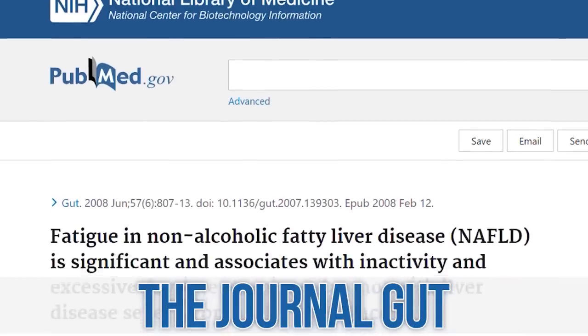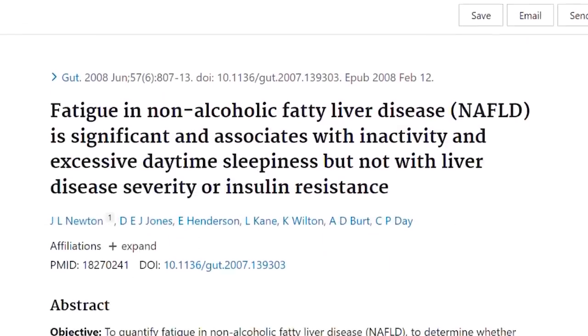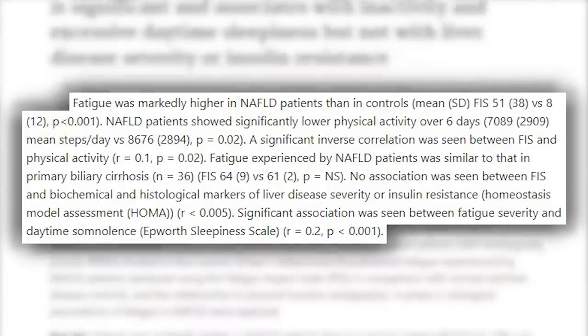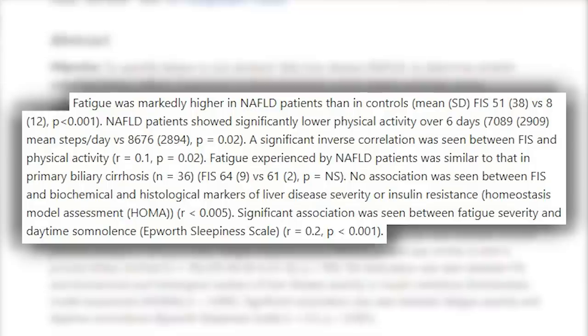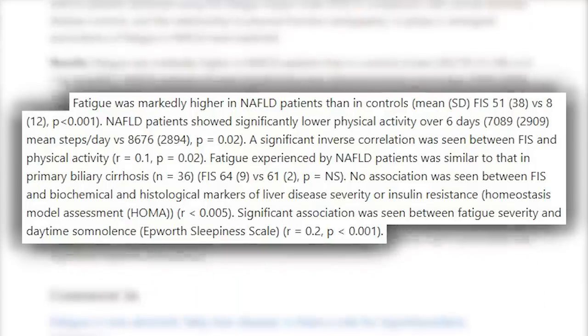There's a study published in the journal Gut that looked at 156 subjects with non-alcoholic fatty liver disease. They found significant increases in fatigue as well as significant decreases in physical activity level, directly correlated with the severity of the non-alcoholic fatty liver disease. That doesn't mean 100% that correlation is causation, but again — you've got a little bloating, you're getting super fatigued, you know your diet maybe hasn't been so great.